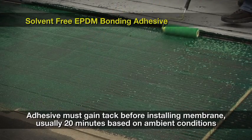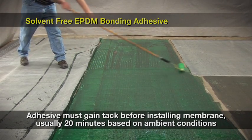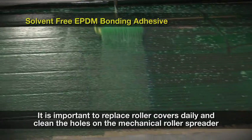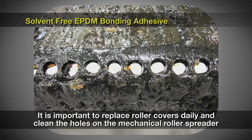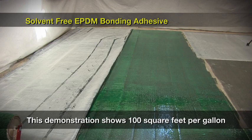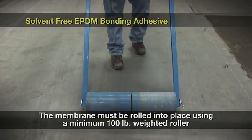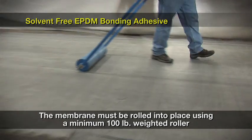Before installing the membrane, you must wait for the adhesive to gain tack, which usually occurs after 20 minutes but is dependent upon ambient conditions. All roller covers that come in contact with the adhesive must be replaced on a daily basis. It is also recommended to clean out the holes on the mechanical roller spreader daily to ensure the proper coverage rate is met. When applying the adhesive using a mechanical roller spreader, it must be back rolled to ensure even coverage. This demonstration shows what 100 square feet per gallon looks like. After applying the adhesive, the membrane should be installed immediately, then rolled into place using a minimum 100-pound weighted roller to ensure proper contact between the membrane and substrate.